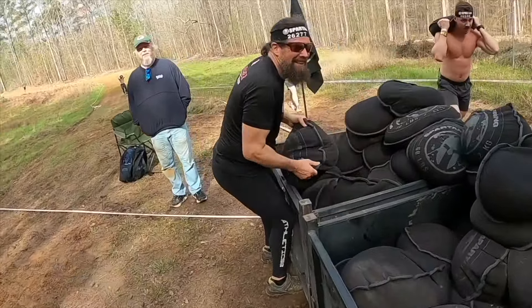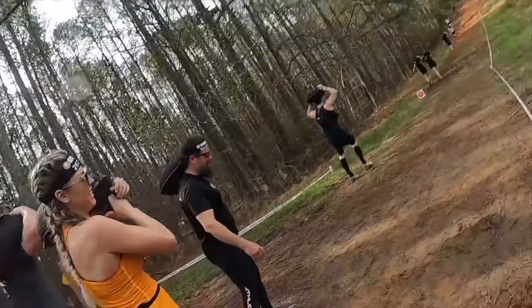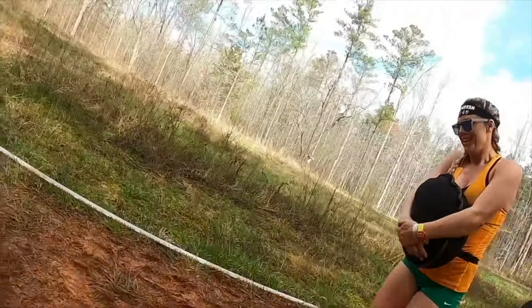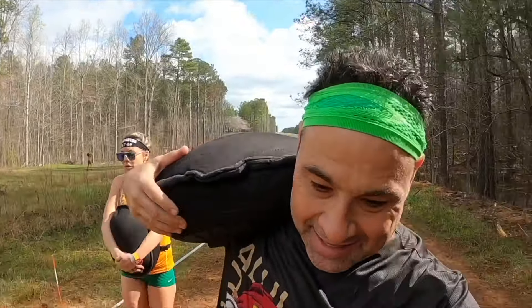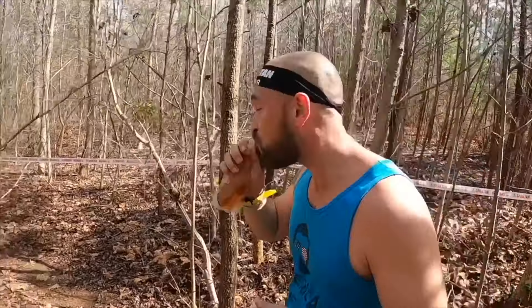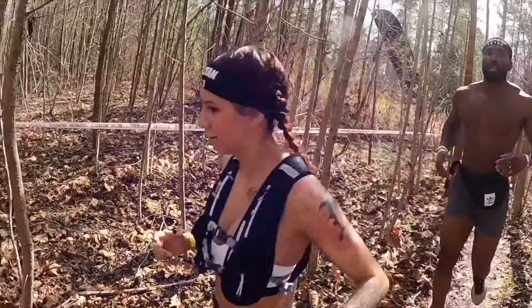Sandbag carry — I'll include the weights in the graphic below. This guy was wearing some Packers gear. You can carry it in front of you. Here's me carrying it on my shoulder just talking. This guy found some booze — probably not legal, but who cares? He's drinking some booze; I'm not.